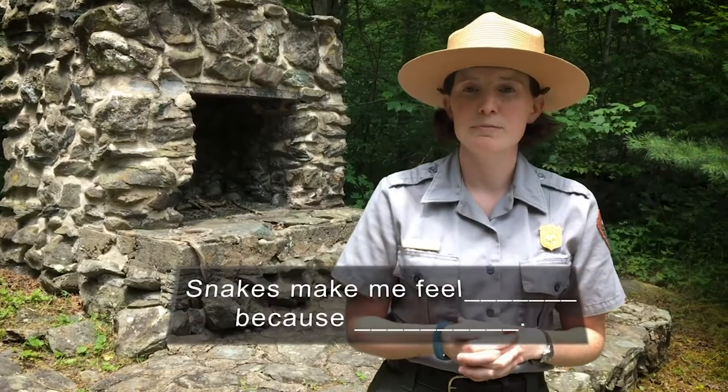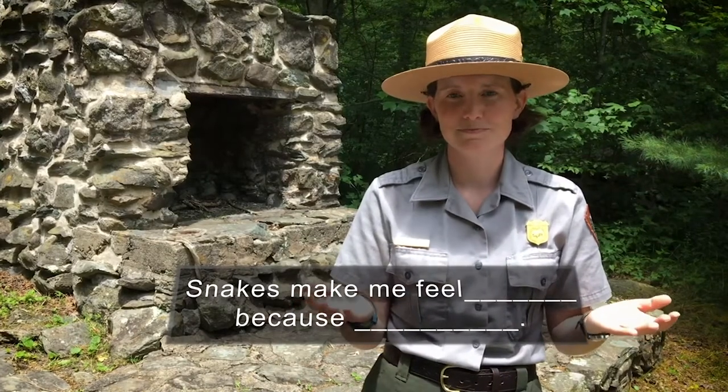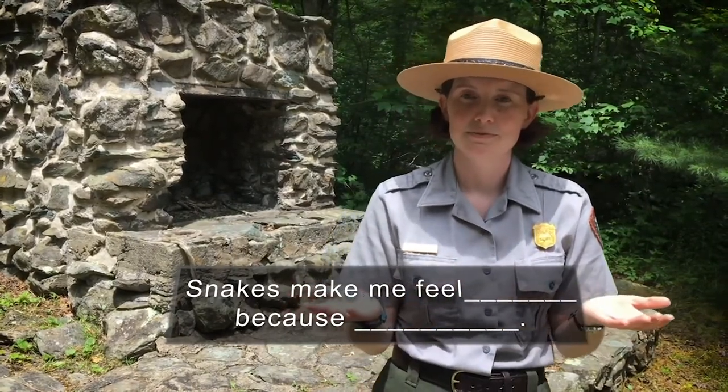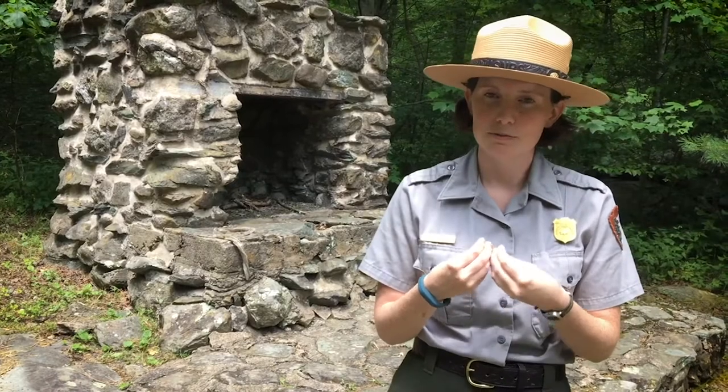In the comments, I want you to fill out the blanks of this sentence: Snakes make me feel blank because blank. Snakes make me feel uncomfortable because they surprise me, and I don't like surprises. Any time I have led a group hike, I always let the people know that since I'm in front, you will know if I see a snake because an involuntary high-pitched noise will come out of me. In other words, I yelp very loudly.